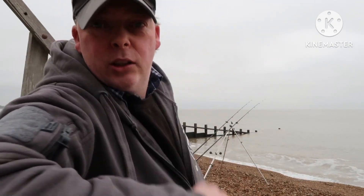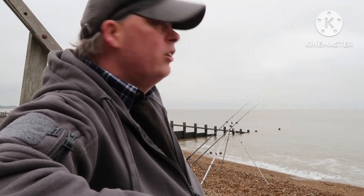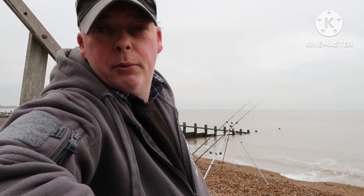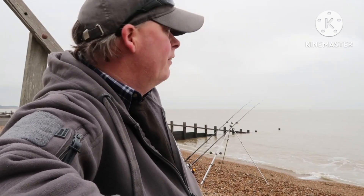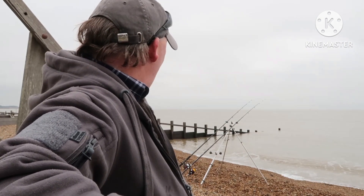We've got three rods out already — two of them with two-hook flappers and ragworm, and one pulley pennel with a bit of squid, just in case there's anything slightly larger out there. Not a bit of wind, calm as anything. We've been out about 45 minutes and haven't had a bite yet, so we'll see what goes.